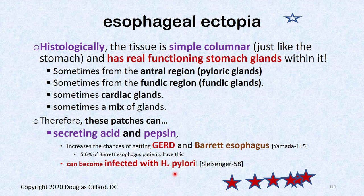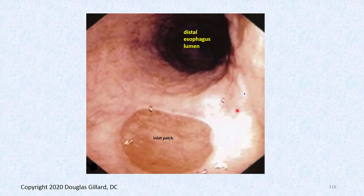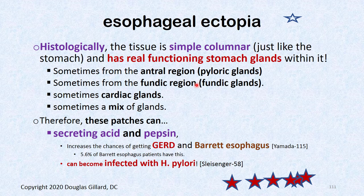If the patch is real fundic tissue secreting hydrochloric acid, your esophagus won't like that constant bath of acid. That increases chances of GERD — which is kind of the star of the show today — and GERD gives you a chance of developing Barrett's esophagus, which is a precancerous condition of the esophagus.